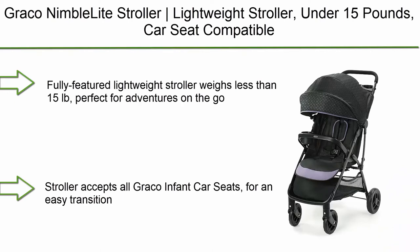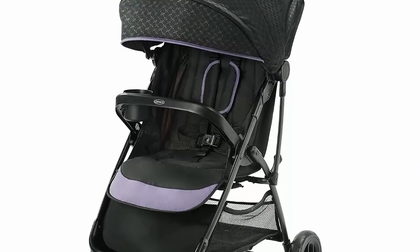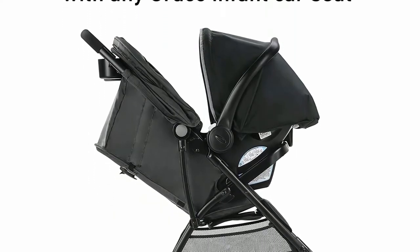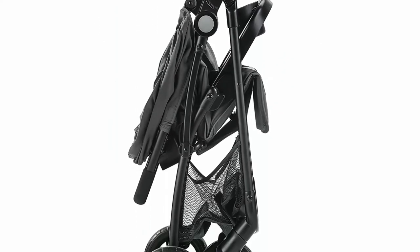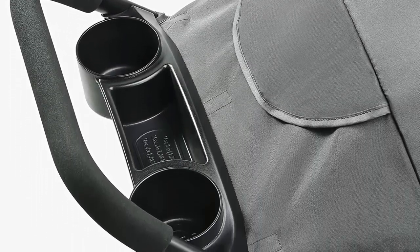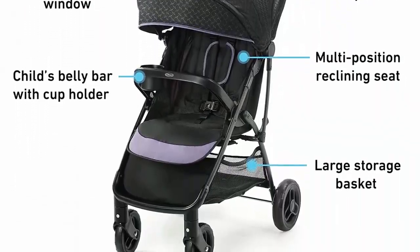Top 2: Graco NimboLite Stroller — a lightweight stroller under 15 pounds that is car seat compatible with a compact fold. This highly featured lightweight stroller weighs less than 15 pounds, perfect for adventures on the go. It accepts all Graco infant car seats for an easy transition from car to stroller and can be used from birth as a car seat carrier. A parent tray with cup holders and storage keeps essentials nearby, while a child belly bar with cup holder keeps baby satisfied. The stroller folds down in one step into a compact fold.